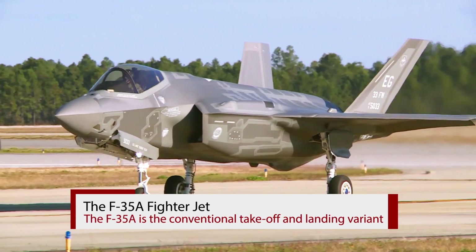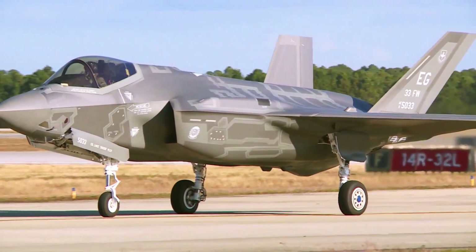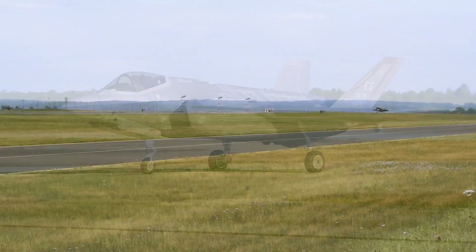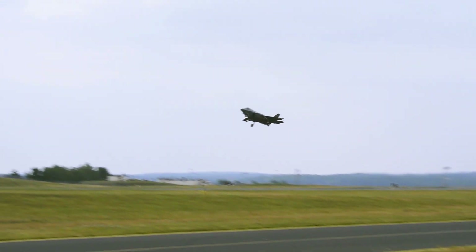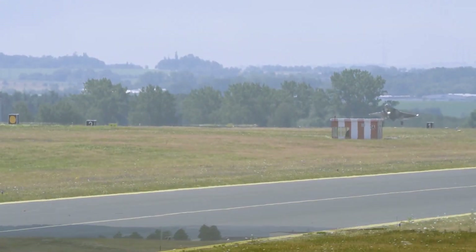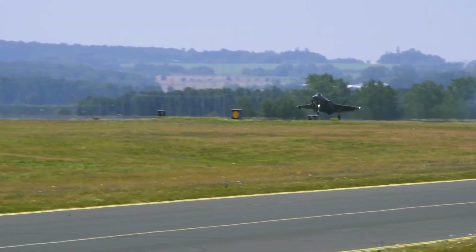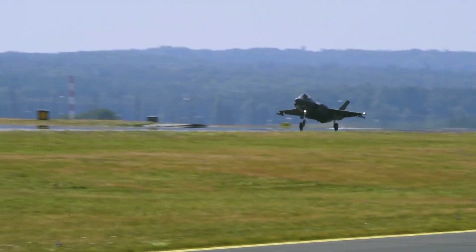The F-35A is the conventional takeoff and landing variant intended to be used by the US Air Force and has been adapted to many nations' requirements, most notably the Israeli F-35I Adir. It is the smallest of the three variants and is capable of tolerating more G-force than the other two.